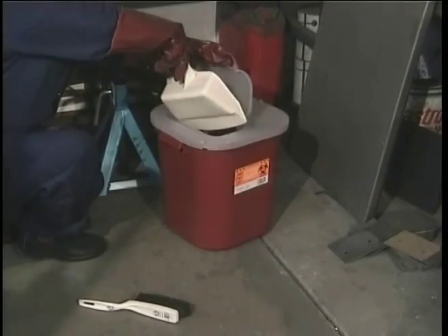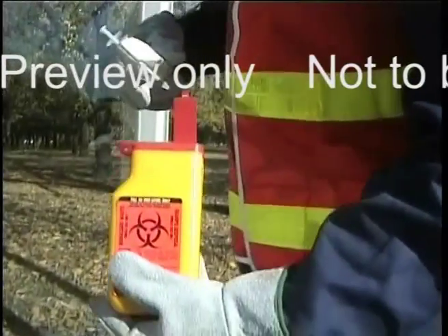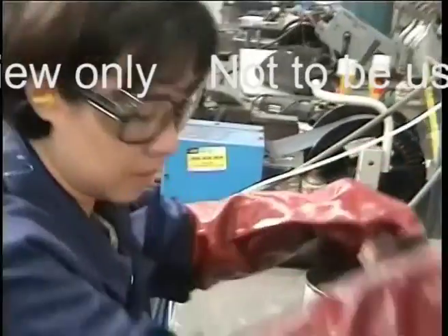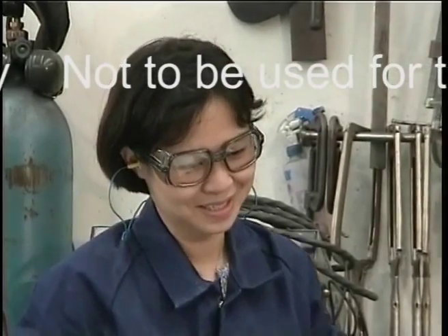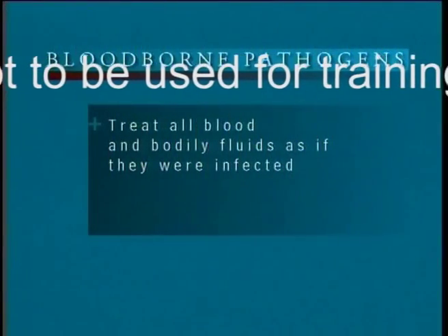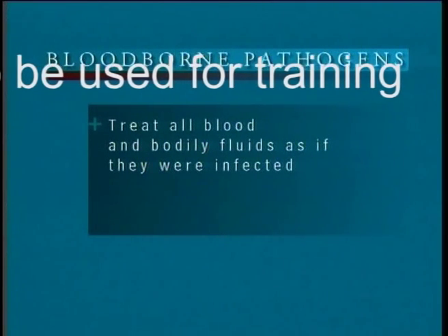Sharp objects should be placed in a puncture-resistant, leak-proof sharps container, which must not be overfilled. Joe must assume all needles and broken glass could be contaminated with blood or bodily fluids. Maria must assume she could be exposed to blood or bodily fluids from an injured co-worker. To be safe, Maria and Joe must treat all blood and other bodily fluids as if they were infected.